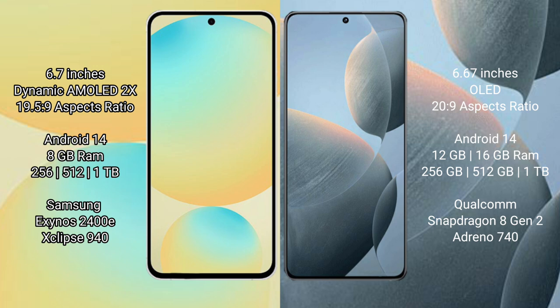Samsung Galaxy S24 FE runs on the Android 14 operating system. Redmi K70 also runs on Android 14. Samsung Galaxy S24 FE has 8GB RAM and 256GB to 512GB internal storage, with a 2400D processor.